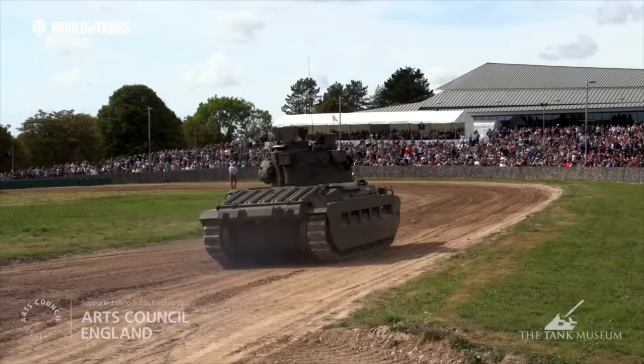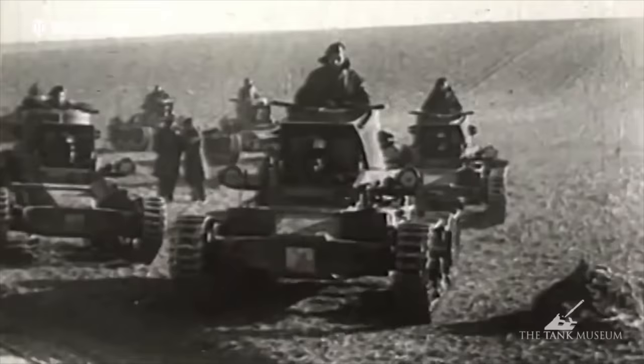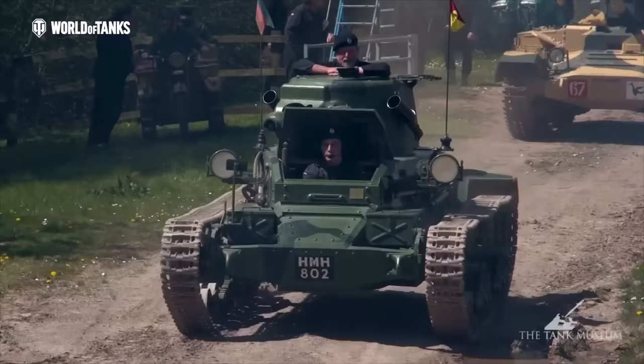By the time of World War II, the British Army had decided that it wanted three main types of tank to suit differing tactical requirements: light tanks for reconnaissance, heavily armoured infantry tanks to support frontal attacks, and fast cruisers to exploit breakthroughs and take on enemy tanks.